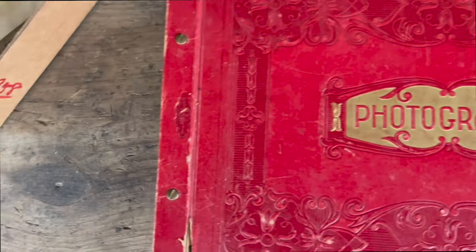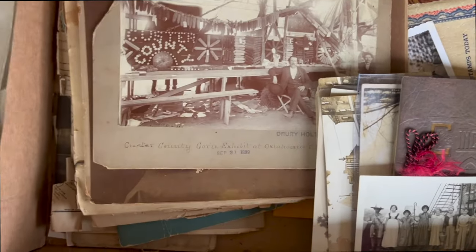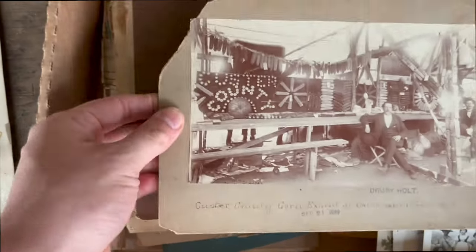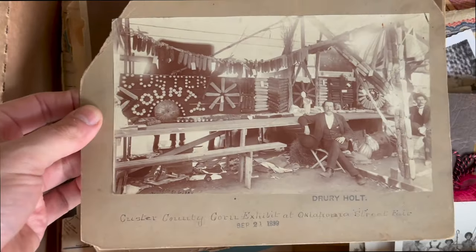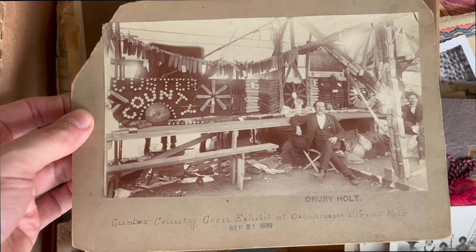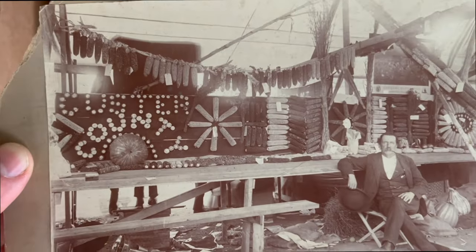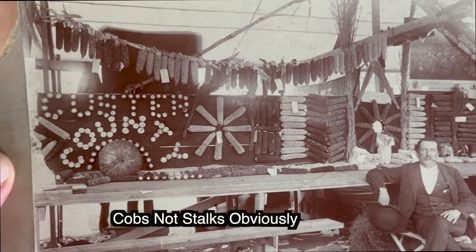Actually got that really cheap, but they made me pay for this box lot — I think I was like 50 bucks on this box lot. But this photo is cool as anything. It got broke at the auction; I believe the piece is in there. Custer County corn exhibit at the Oklahoma State Fair, dated 1899. Those are corn stalks — Custer County. Really cool thing.